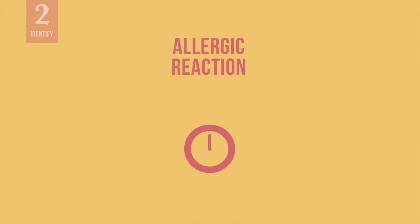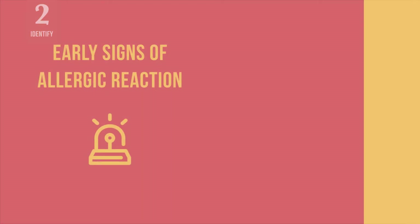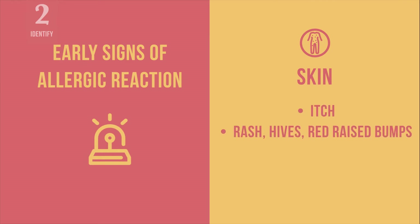To identify an acute allergic reaction after vaccination, look for the signs and symptoms. They usually occur 5 to 60 minutes after vaccination. Early signs of an allergic reaction may include generalized skin itch and generalized rash, which would include hives or swelling of the face or body.